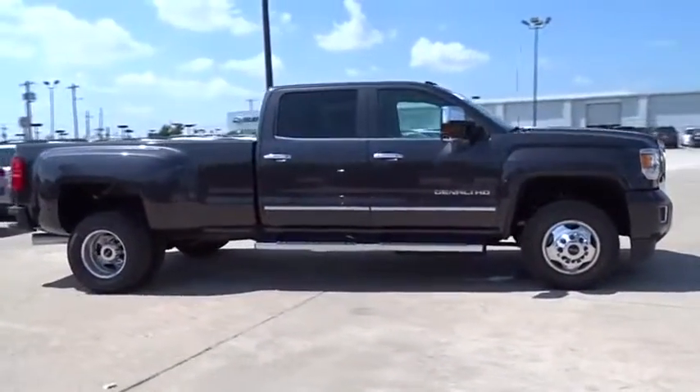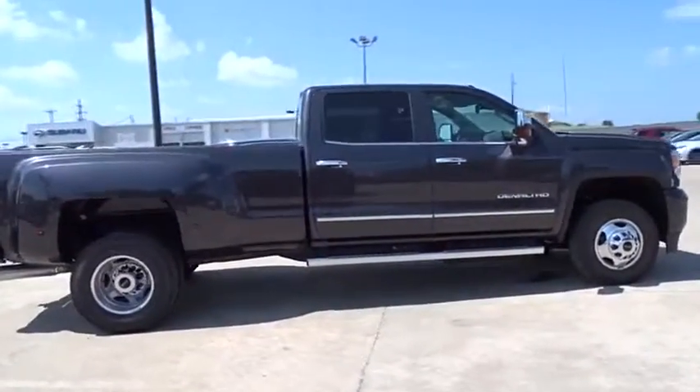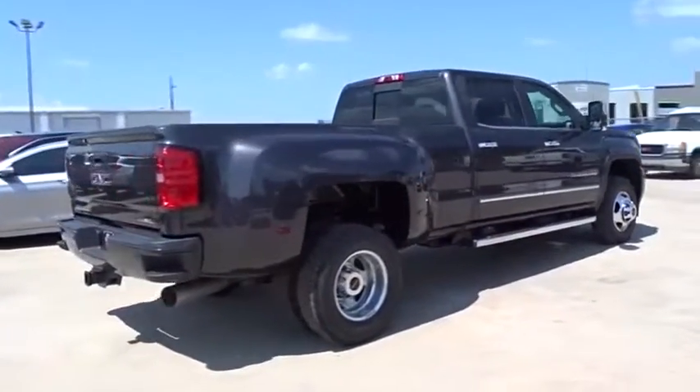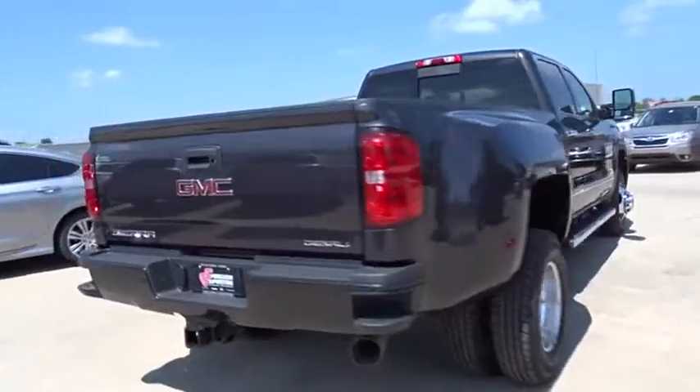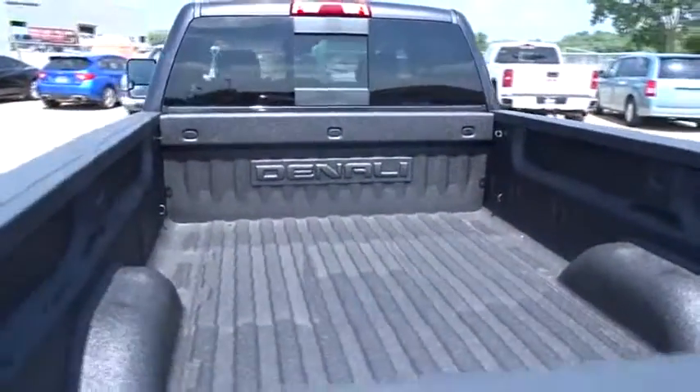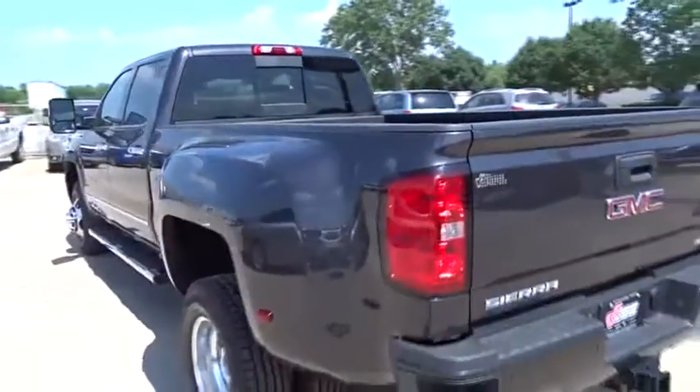Here are some of this vehicle's great options: stability control, traction control, navigation system, power passenger seat, remote engine start, keyless entry, anti-lock braking system, steering wheel audio control, tow hitch, backup camera, Bluetooth.